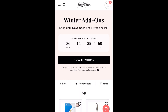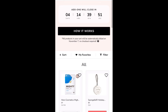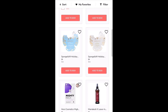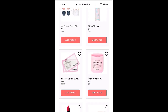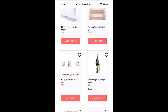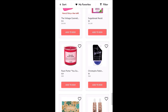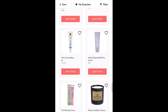Hey guys, it's Lori. Welcome back to my channel, or welcome if you are new here. Today is the opening of winter add-ons for annual members, and you can shop until November 5th at midnight. So if you're not familiar with how I do these videos, I am just going to scroll through the items in the sale to show you everything that is available.